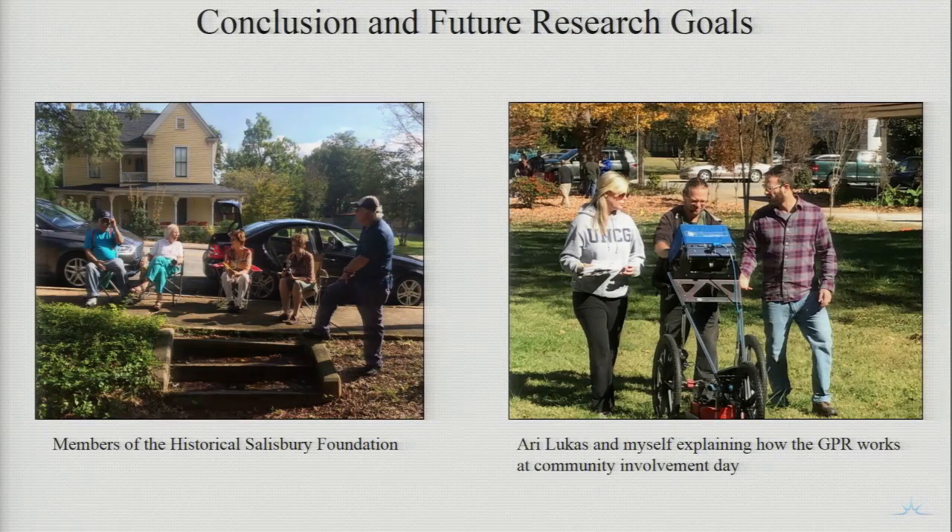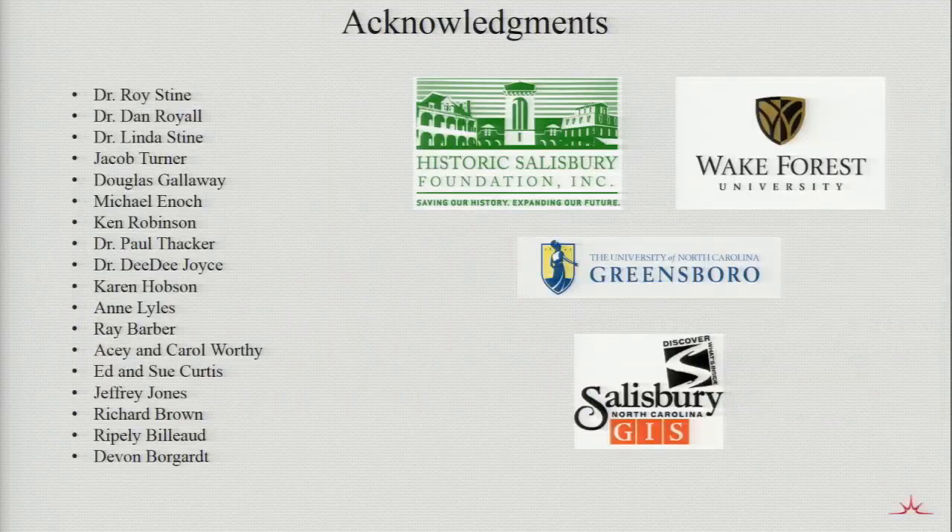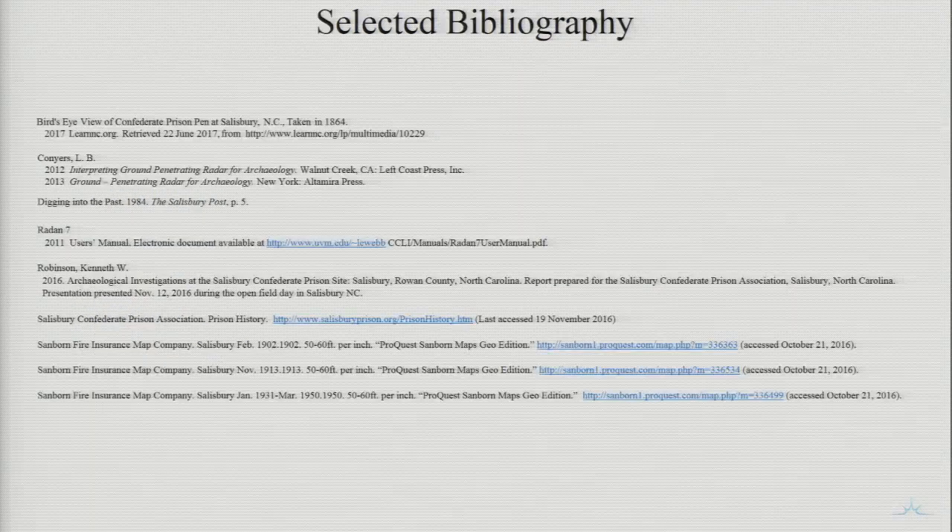With the collaboration of the Rowan GIS historians and the geophysical survey, a geographic footprint allows for more accurate interpretations of how the landscape looked during the Civil War era. The new information provides a fresh perspective on the general area with the possibility of the prison shift. This project was also important for community outreach, which engaged a wide range of academic fields. For future research goals, it would be interesting to compare the archaeological findings to our geophysical data. Thank you to the Historic Salisbury Foundation, the University of Wake Forest, the Rowan County GIS, and the University of North Carolina at Greensboro.